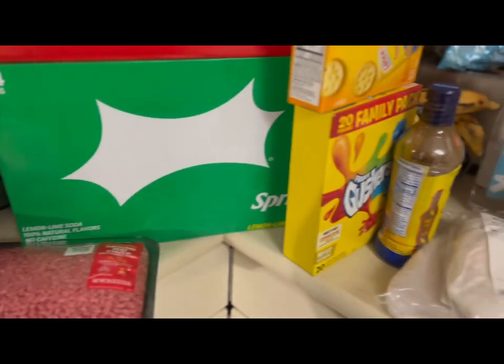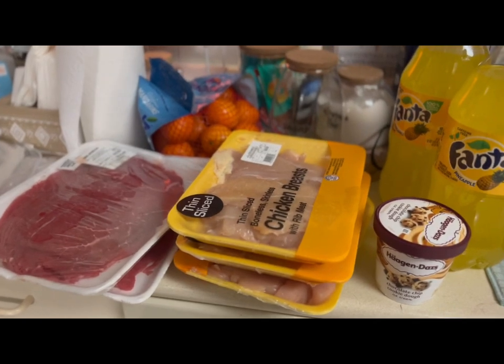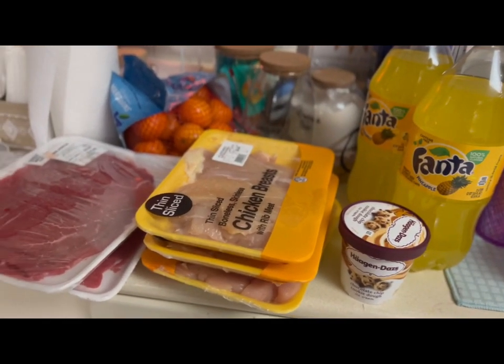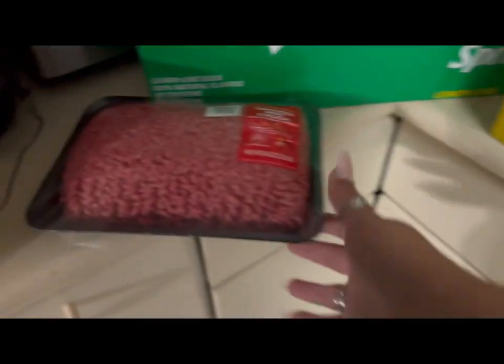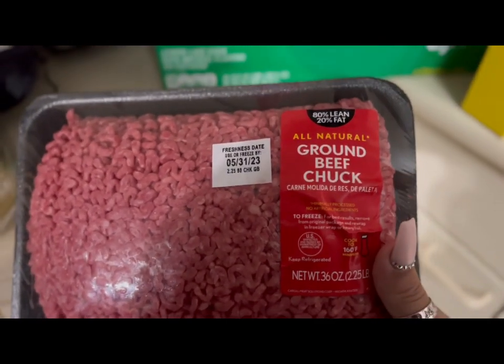Hey you guys, I wanted to share our Walmart haul. This was my first time ordering directly through the Walmart app, having them deliver it to us, and picking out our items. I cannot believe this is basically $180 worth of things. First, we have a 2.25 pound pack of 80/20 ground beef.